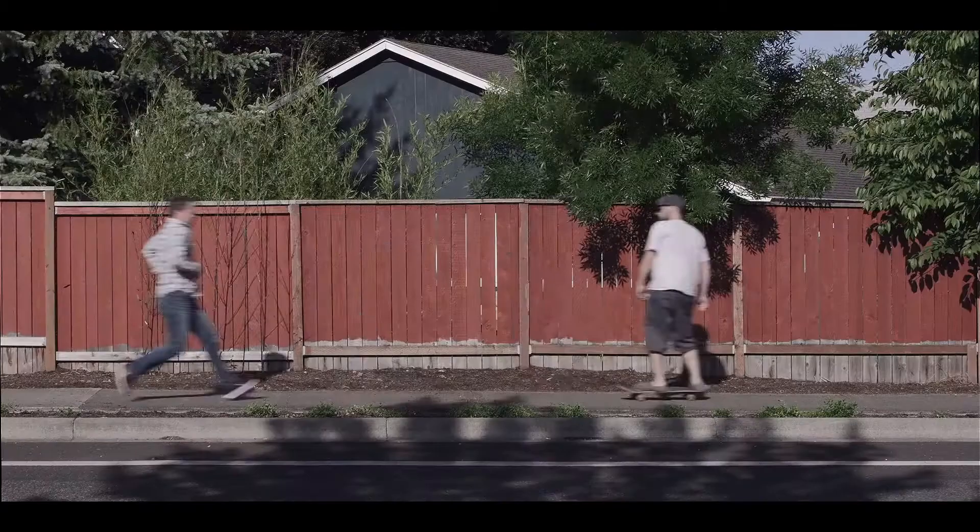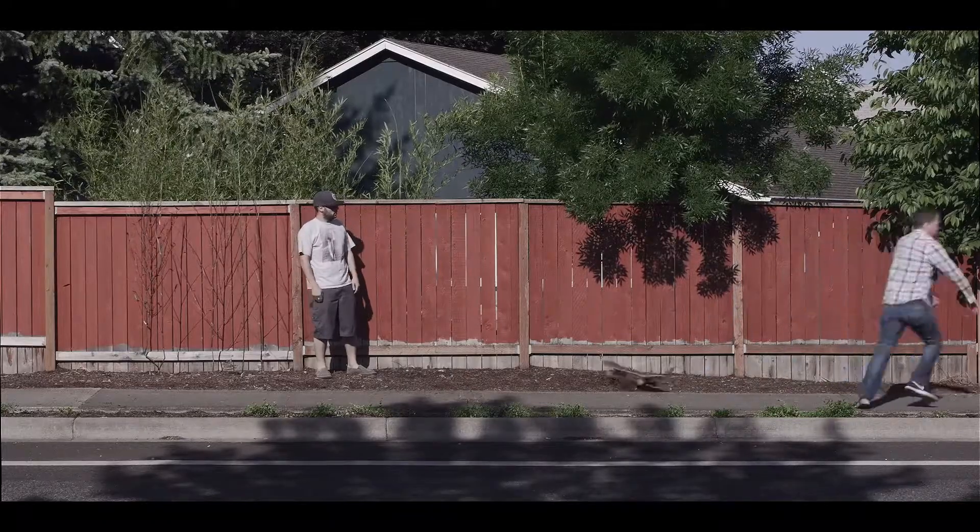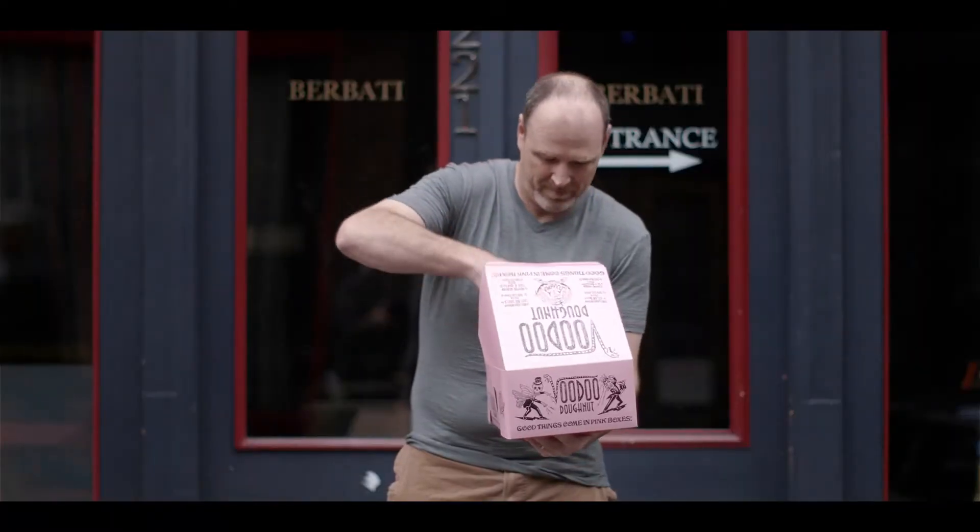Say hello to Fundy Direct. With just one click, send your order to your favorite lab or album company and start pouring a cup of coffee. We'll do the hard work.